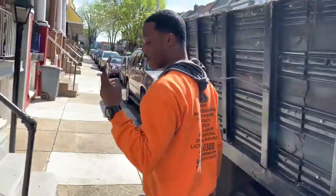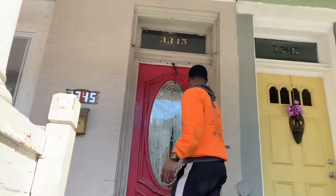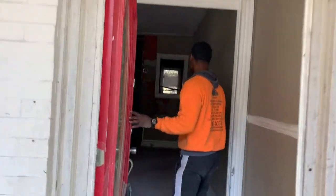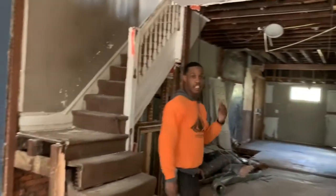Right now we're on demo day three, but we have a small crew. We can't work with our full crew due to the coronavirus, so we're a two-man team at this point going through and doing demo.